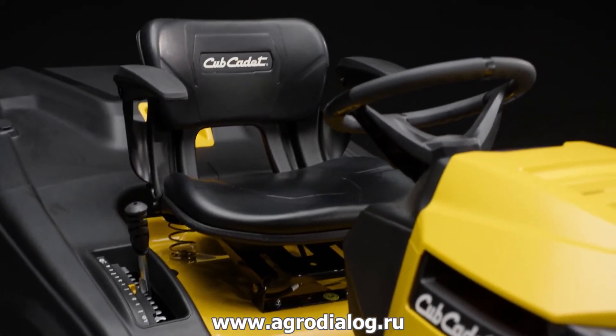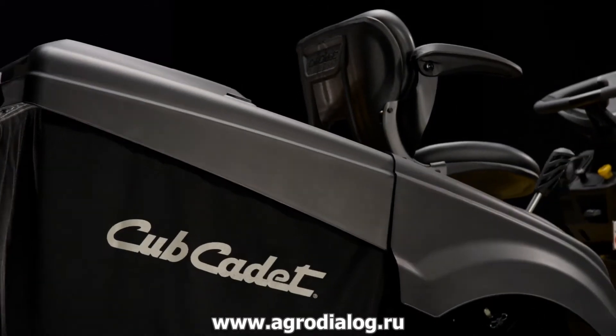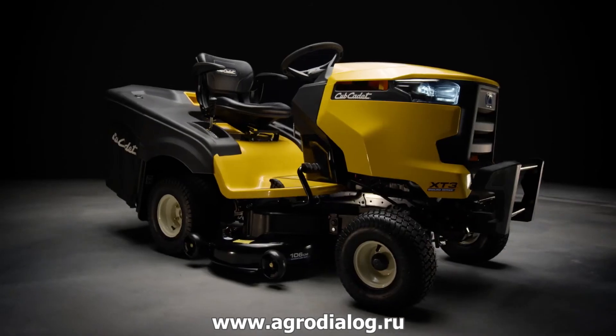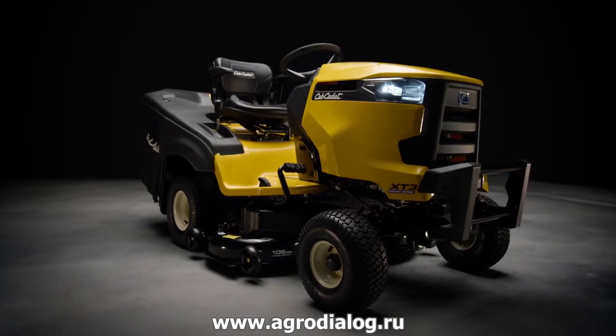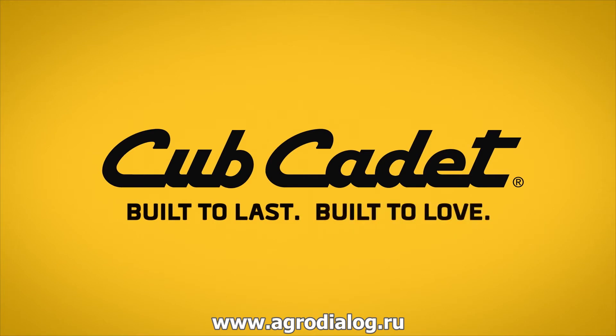XT3 — the strongest multipurpose tractor in Cub Cadet's Enduro Series. Maximum strength and power for the toughest needs. Cub Cadet: Built to last. Built to love.